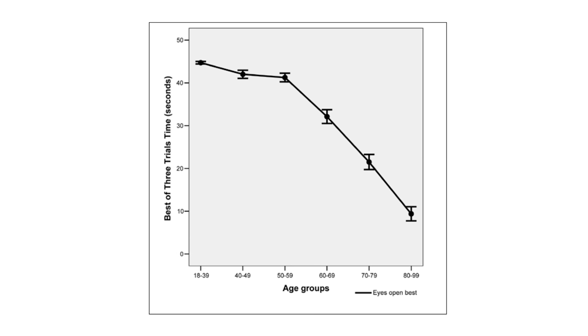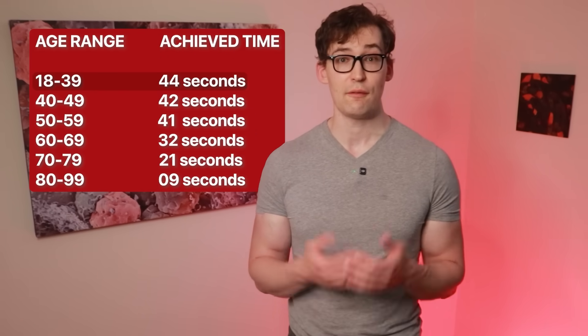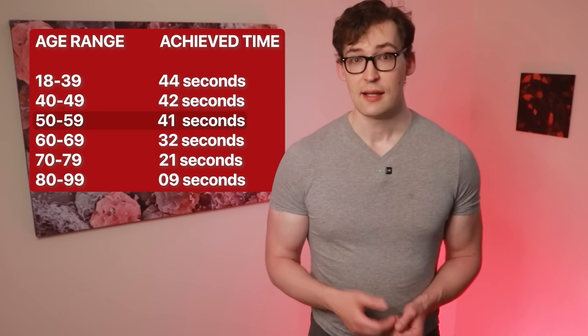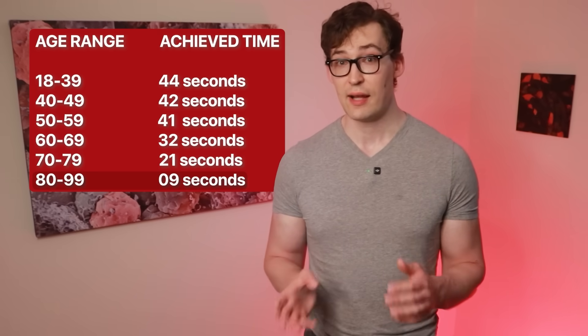Here's the data: age categories on the bottom, seconds able to successfully perform the test on the vertical axis. There's a relatively consistent result of over 40 seconds for those in their 50s and younger, then a rapid decline from then on. Breaking it down by age category: 18–39, average around 44 seconds; 40–49, approximately 42 seconds; 50–59, around 41 seconds; 60–69, it drops significantly to 32 seconds; 70–79, another sharp drop to 21 seconds; and 80–99, only 9 seconds. There were no big differences between men and women.